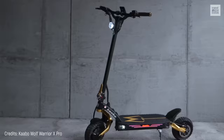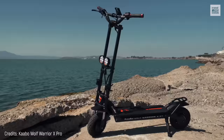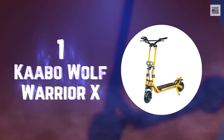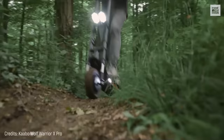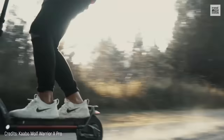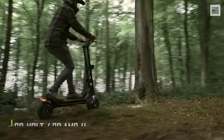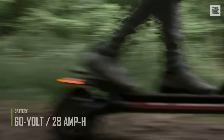Time to meet the scooter that brings together technology and performance at an incredible price. Number 1: Cabo Wolf Warrior X. Once again, the Cabo brand managed to position one of its scooters at the top. The Wolf Warrior X is the champion among champions, offering incredible specs for less than $2,000. This beast features dual brushless motors of 1,100 watts each, and its 60-volt, 28-amp-hour battery provides a range of 40 miles.